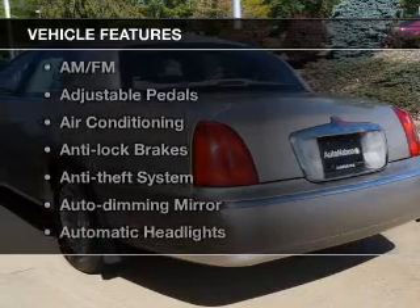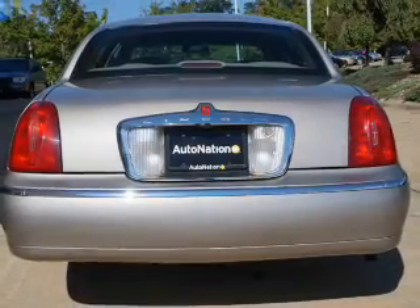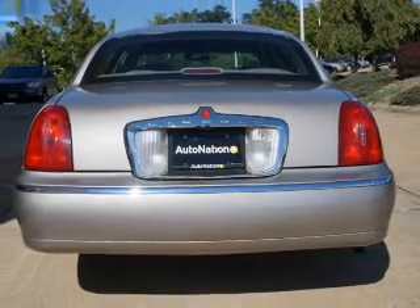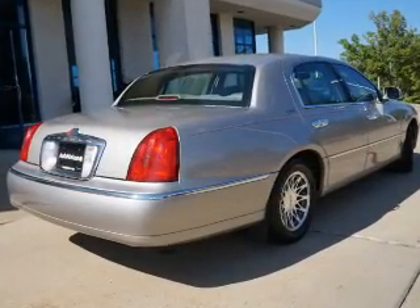And with these notable features, you won't want to miss out on the opportunity to own this amazing ride: keyless entry, leather seats, power windows, cruise control, an AM FM stereo, power steering, air conditioning.